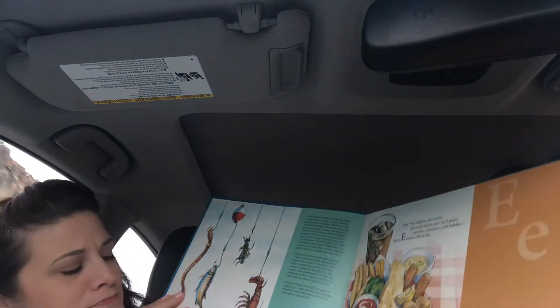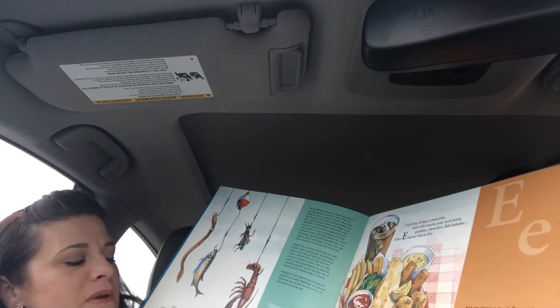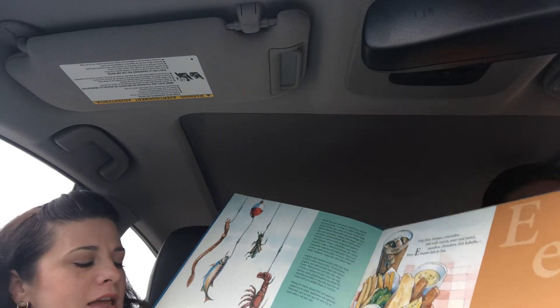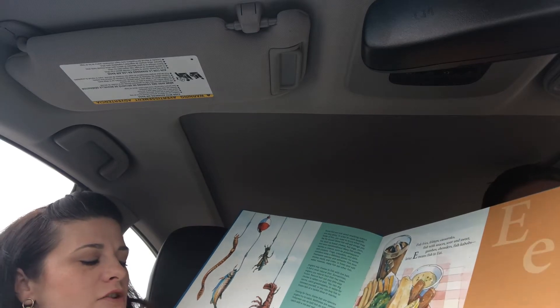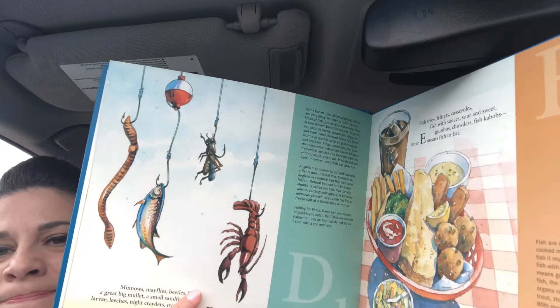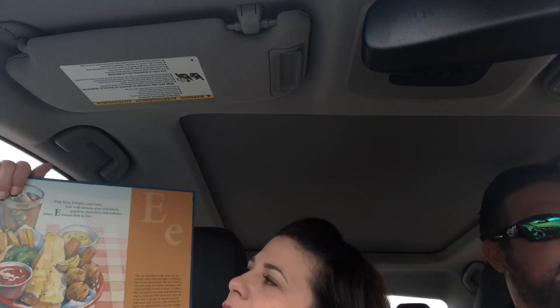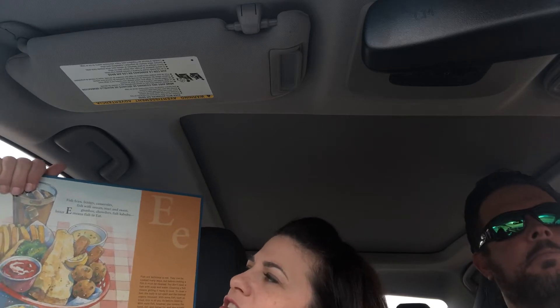D: Minnows, mayflies, beetles and bugs, a great big mullet, a small sand flea, larva, leeches, night crawlers, nymphs — dinner is for the letter D. Fish with those. Fish fries, fritters, casseroles, fish with sauces, sour and sweet, gumbos, chowders, fish kebabs — letter E means fish to eat.